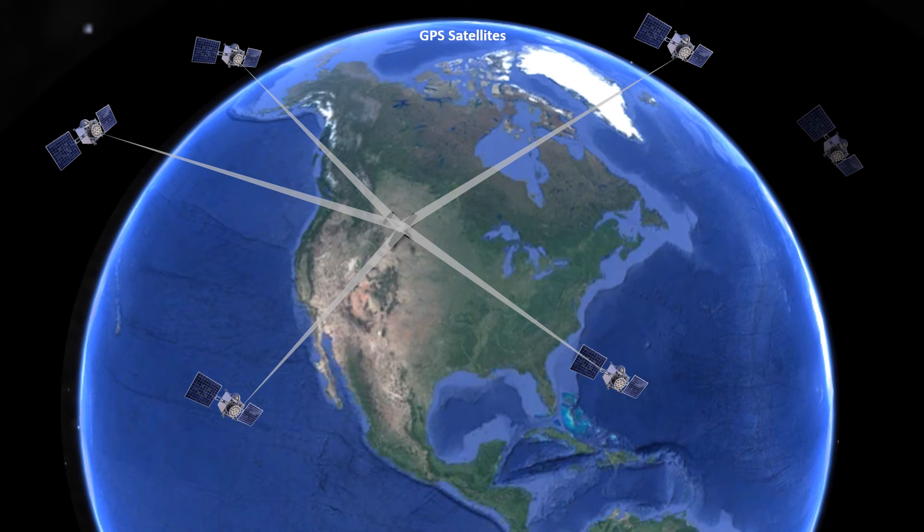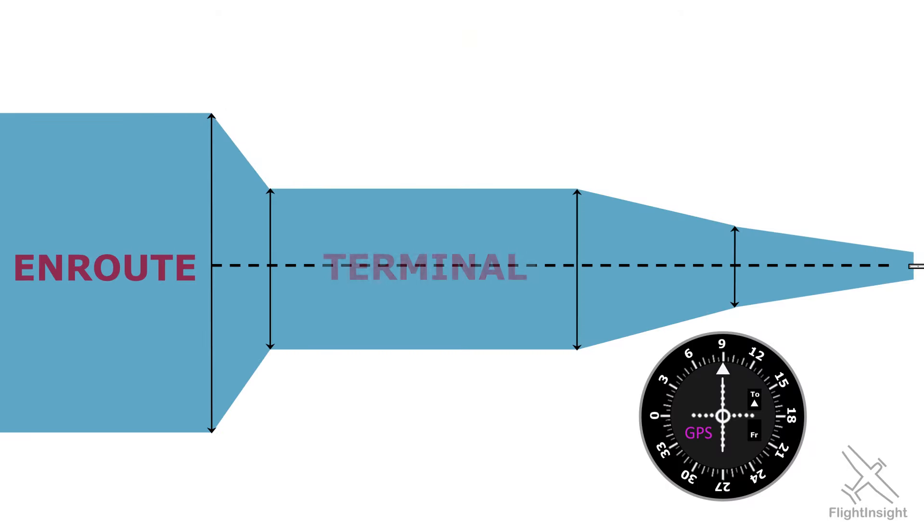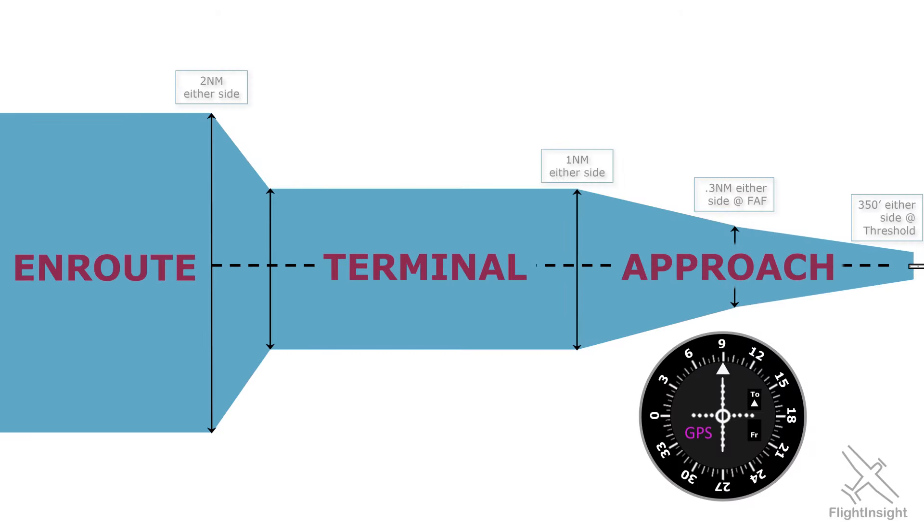RAIM capability is based off the error tolerance of the unit, which changes depending on our phase of flight. During the enroute phase, we have the largest tolerance at plus or minus 2 miles. In the terminal phase, this is down to 1 mile, and in the approach phase — on an RNAV approach for example — this shrinks to just 0.3 miles. If we have a loss of RAIM during or prior to the approach, we have to discontinue the RNAV approach, fly an approach with a different NAV aid, or divert somewhere where RAIM is available.